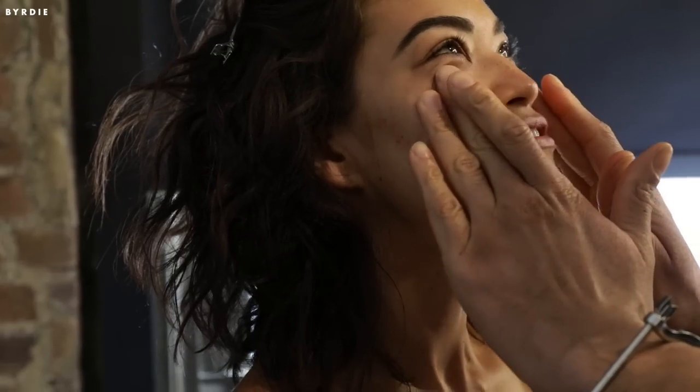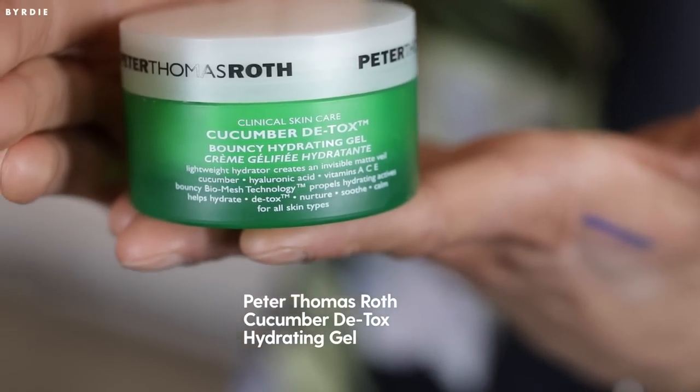When it comes to moisturizer, hydration is key. Make sure that you use a moisturizer with a mattifying quality. My favorite is gonna be Peter Thomas Roth Cucumber Detox. This baby is so great. I use this on Khloe Kardashian and Chrissy Teigen all the time, and I use this under foundation as a primer to make sure that their foundation stays on all day.